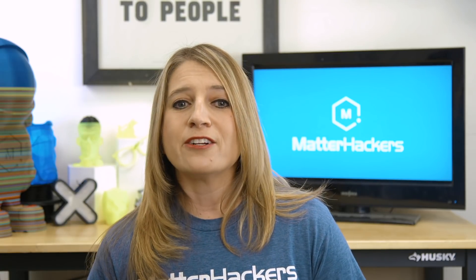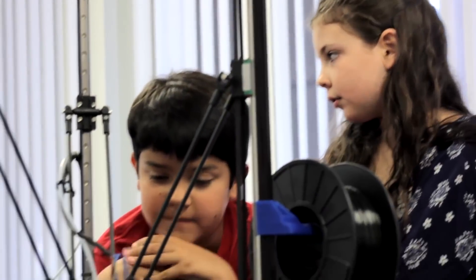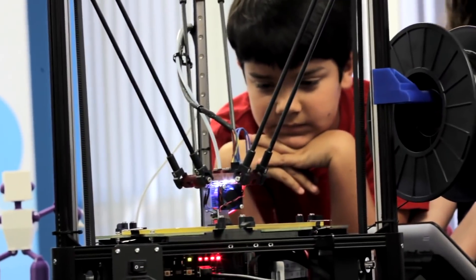Last year, Matterhackers teamed up with Pinshape and Ultimaker for the Within Reach Design Challenge, and Brandy agreed to be our spokesmodel and one of our judges. Over 200 people submitted designs for new assistive devices, and I even printed a few of the best ones for Brandy to use. It was the first time she saw how sharing her story could really impact others.